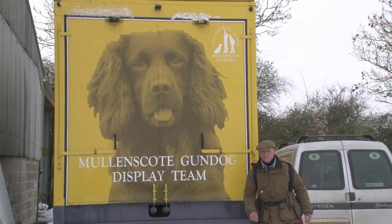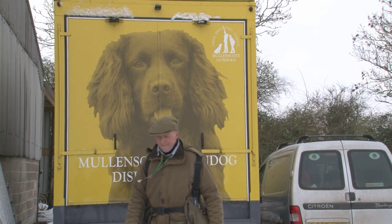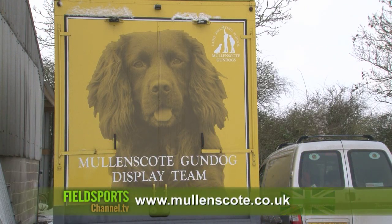He tries it, he finds the bird, he comes back and he thinks: I like my dad, he's good at this, I believe him. If he says that's where I'll go. Howard runs Mullinscote Gundogs from Lane's Shooting School near Andover in Hampshire.